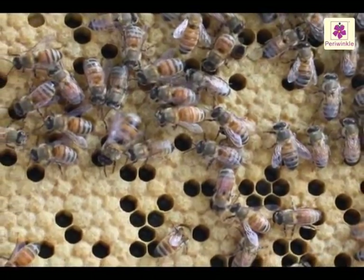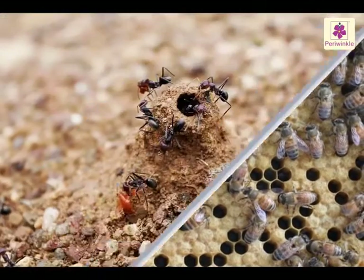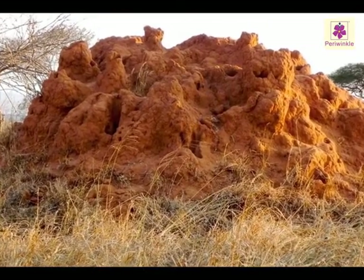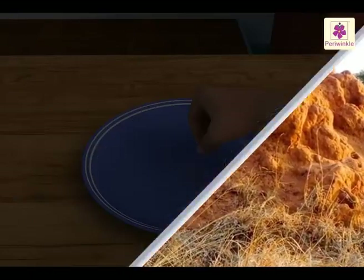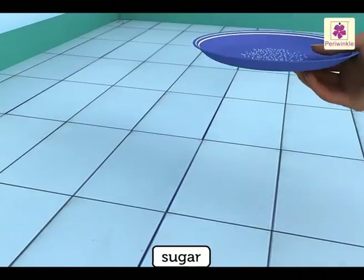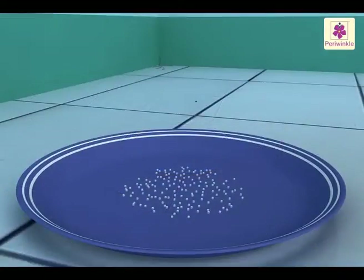Ants live in cracks and holes. Sometimes they build their homes, which are called anthills. Let us do an activity: sprinkle some sugar on a plate and keep it on the floor.